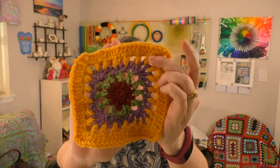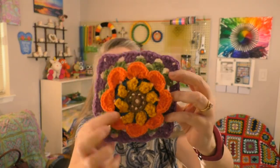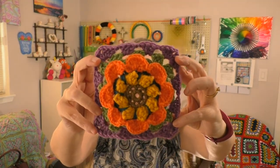My fourth finished object is continuing with the 365 Days of Granny Squares project. I got four squares done this week: numbers 57, 58, 59, and 60. For square 59 she used all solid colors, but I changed my colors up a bit — I did yellow and then orange instead of the same color throughout.